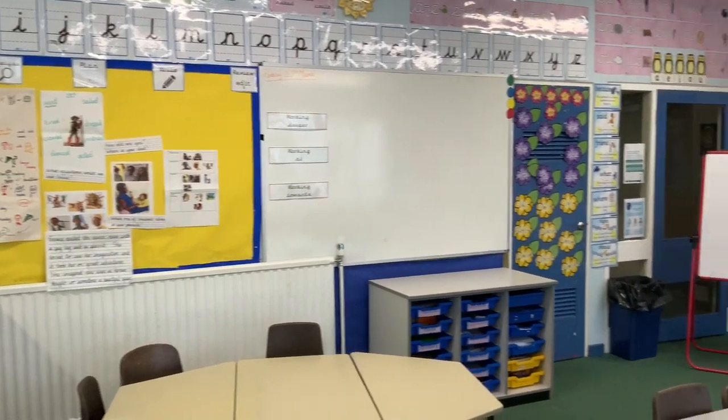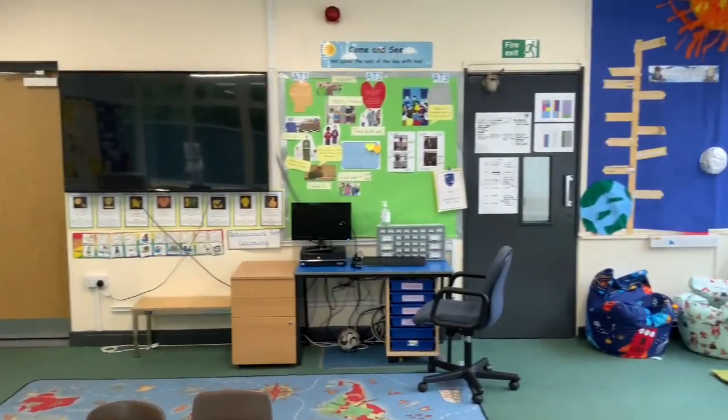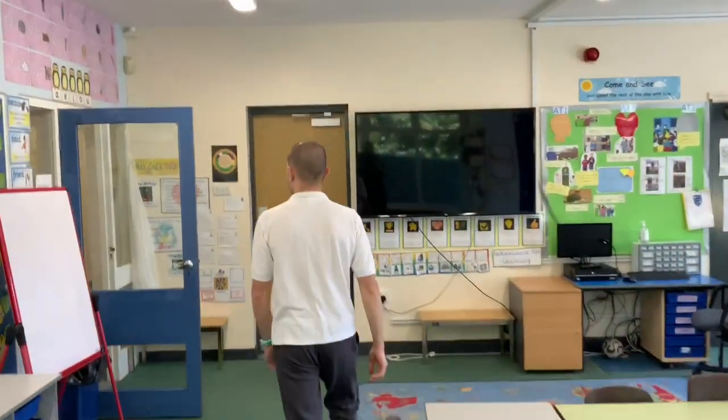This is one of the classrooms on the ground floor at Holy Rosary. We've got two floors here. Let's go and see the rest of our classrooms that are in the school.